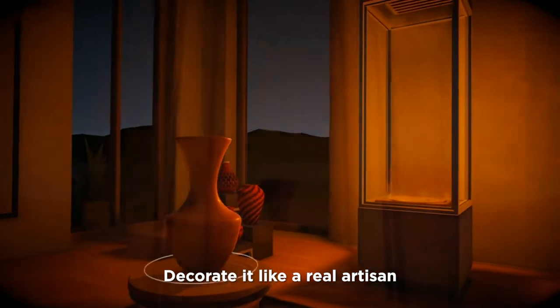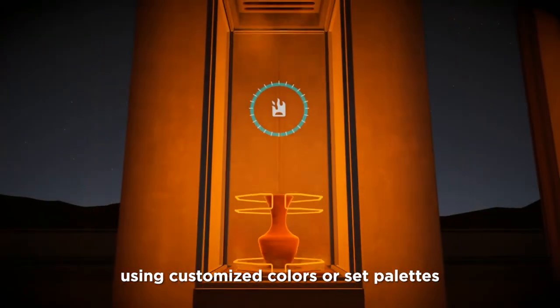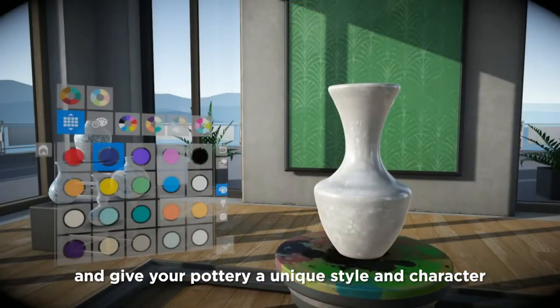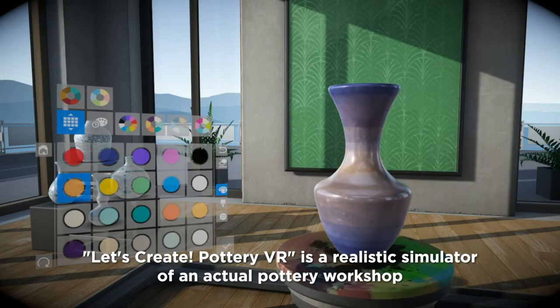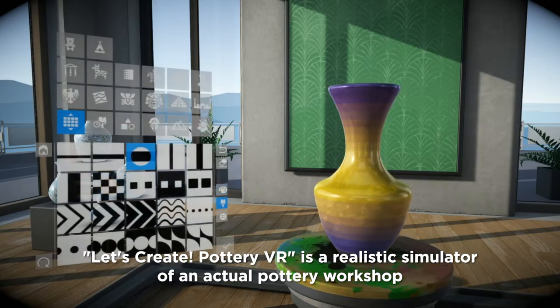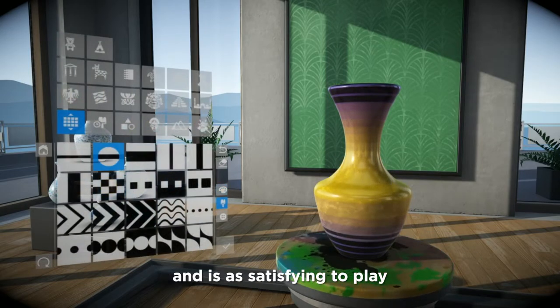Decorate it like a real artisan using customized colors or set palettes and give your pottery a unique style and character. Like the original game, Let's Create Pottery VR is a realistic simulator of an actual pottery workshop and is just as satisfying to play.